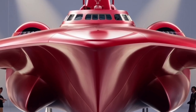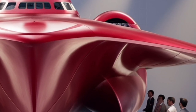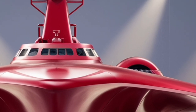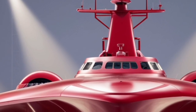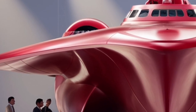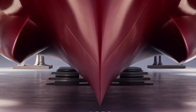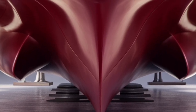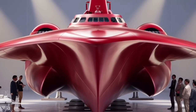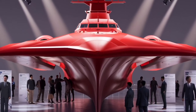Design-wise, the BRP Jose Rizal is a striking vessel. Its stealth features are evident in the angular shaping of the hull and superstructure, which are intended to reduce radar cross-section and make it harder for enemy sensors to detect. The clean lines and integrated mast give it a futuristic look while also serving practical functions in terms of radar and infrared signature reduction. This stealth-oriented design is not just for show — in modern naval warfare, being able to avoid detection can be just as important as carrying heavy weaponry. The interior layout was also designed with crew efficiency in mind, providing more modern accommodations and facilities compared to older Philippine Navy ships.